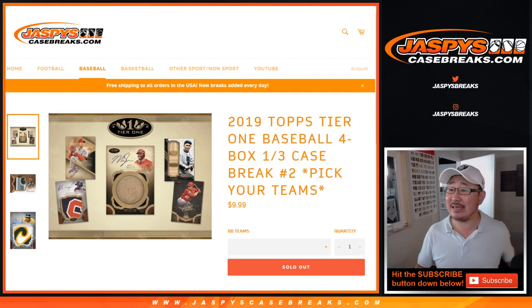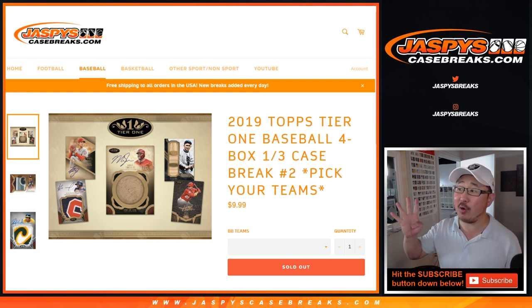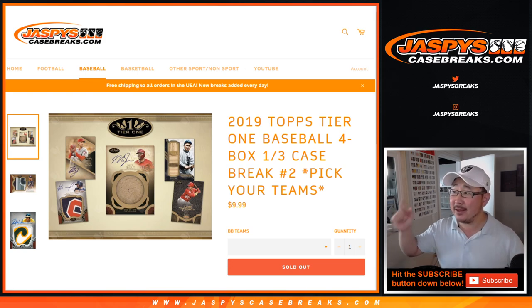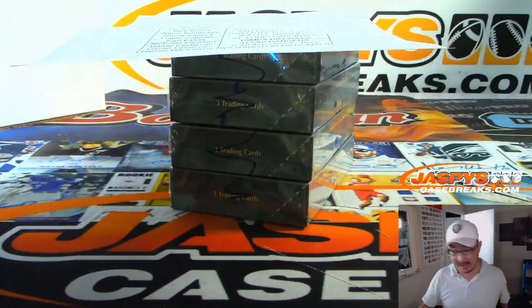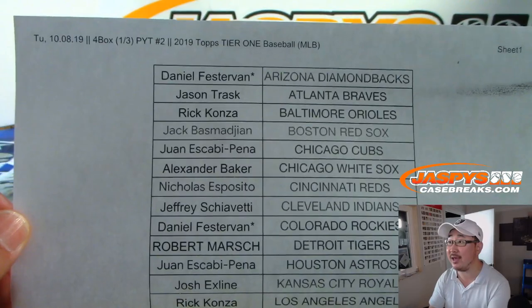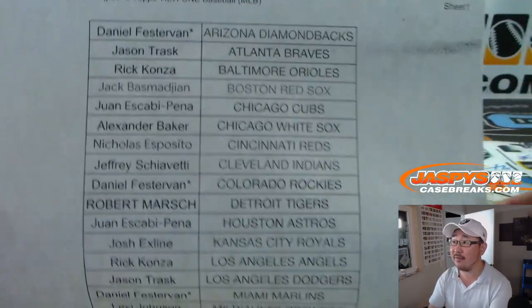Hi everyone, Joe for Jaspi's CaseBreaks.com, coming at you with 2019 Topps Tier 1 Baseball 4 box, pick your team number 2. We did 1, and then 3 sold out before 2 for some reason — I don't know how that happened — so if you're looking for the next one, it's already up. But this one is break 2. Big thanks to all of these folks right here getting into this third-of-a-case break on Tuesday the 8th, our first break of the day.